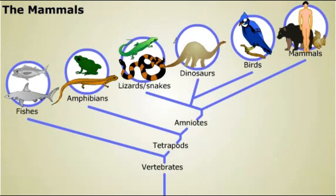It was a long climb, but we finally made it to the branch of the tree of life to which humans belong.